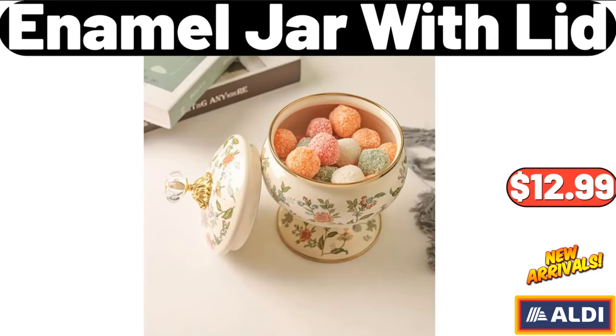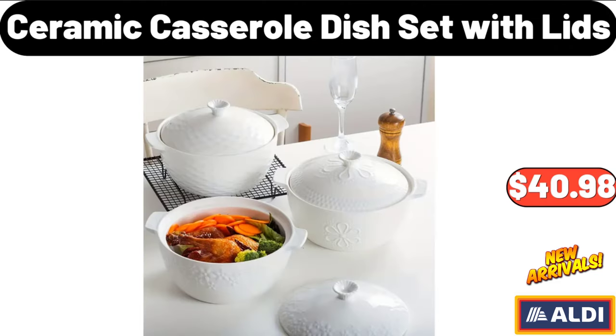Enamel Jar with Lid, $12.99. Please don't forget to subscribe to my channel — thank you very much for everything. Ceramic Casserole Dish Set with Lids, $40.98.